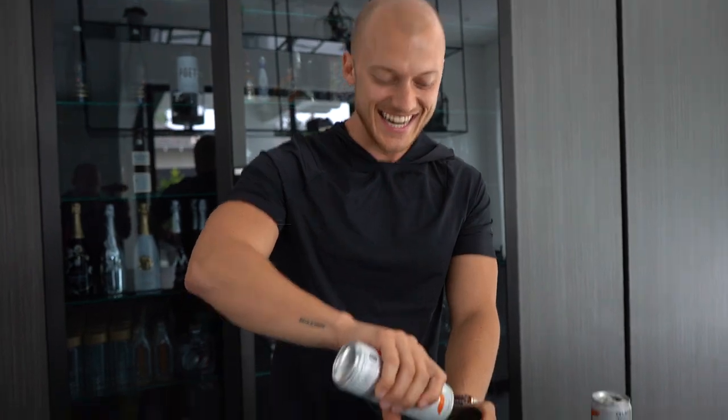I feel like a kid on Christmas Eve — I'm so excited. I woke up at 5 a.m. because I was just thinking about today. I have so much energy I don't even know why I take this pre-workout. I just wanted it because we need to move 5,500 pounds out of the garage.